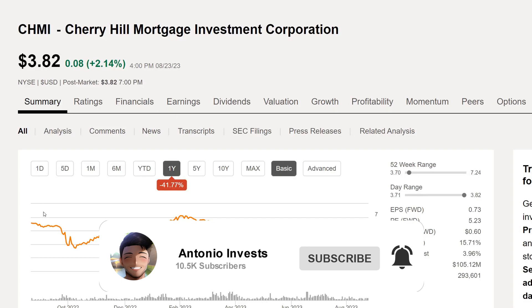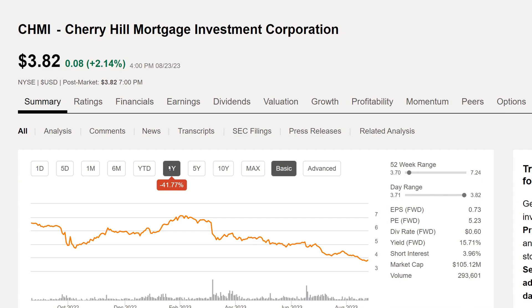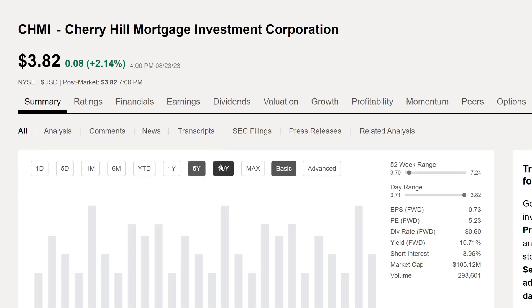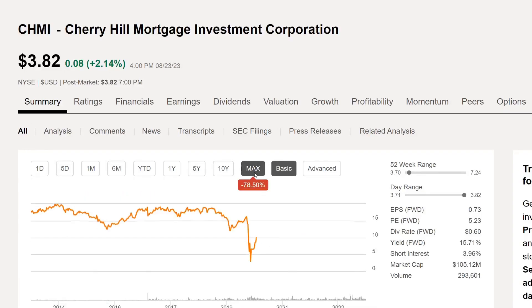Looking at the charts, on the year-to-date they are down about 35.25%, down 41.77% on the five-year, and down 79.10% on the ten-year. Since they've been publicly traded, they are down 78.50%, which is a horrible return. Imagine investing $100 in this company — those $100 would now be worth about $21. Not counting dividends, though I would imagine they've probably cut their dividend at some point.